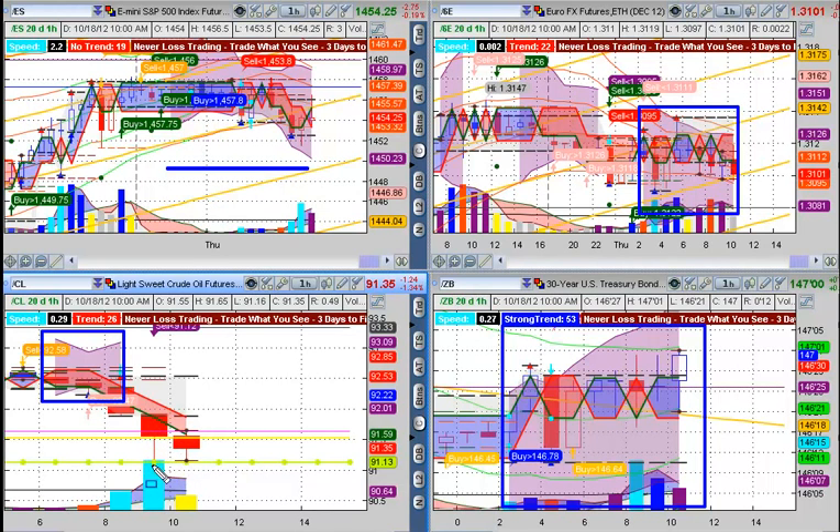And indeed when the price came down to that line, orders came in and bought it up a little, then orders came in again and bought it up a little more.